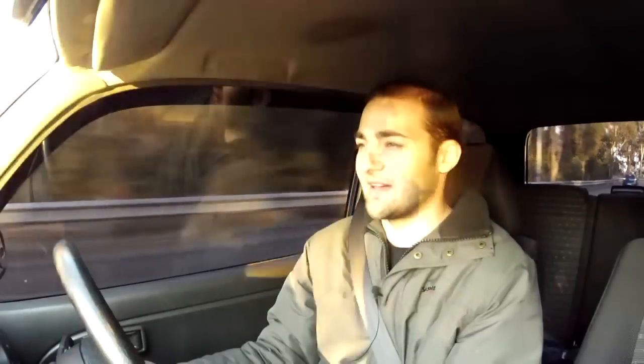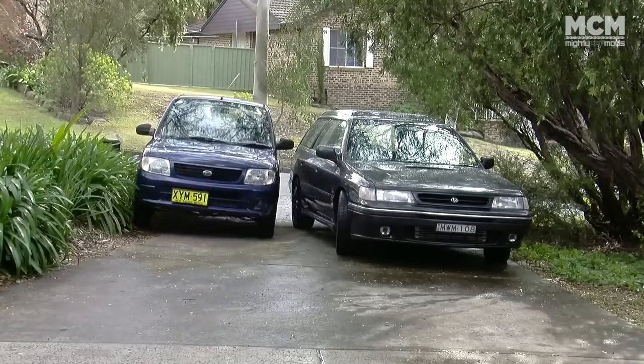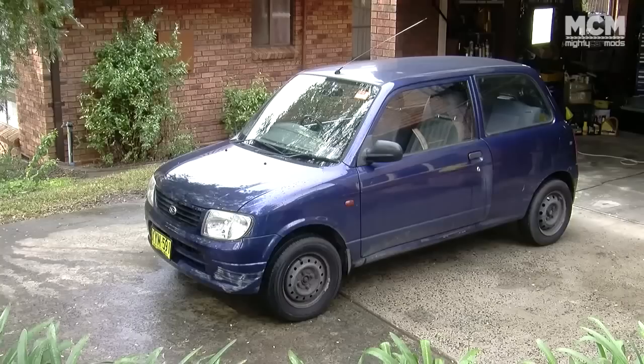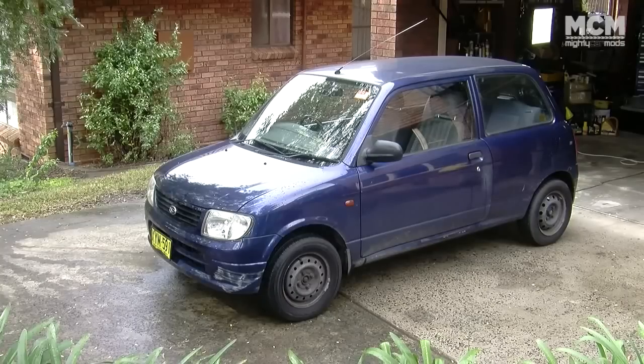But today, that's not what I'm talking about. We're not talking about Subarus, we're not talking about Nissans. We're talking about little cars — one little car in particular: the Blue Turd, which started its life as a stock Daihatsu Sirion, bought from a dealer called Y Walk. Might as well have been a wrecking yard.